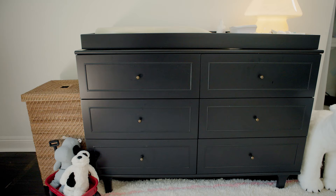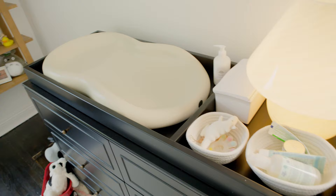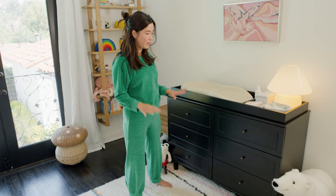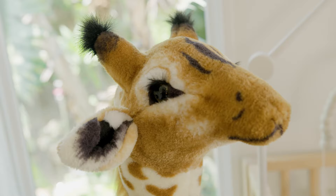And this is a fantastic dresser. I was scared to have a black dresser — I was worried it was going to be cumbersome in the space, but I think it works really nicely with the light wood crib. It's kind of a nice balance. And we use this changing table all day, every day. It's really useful.